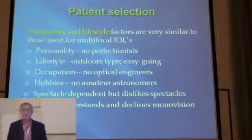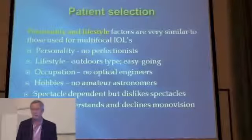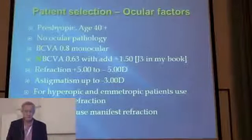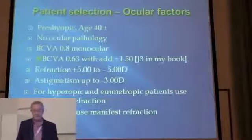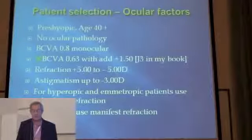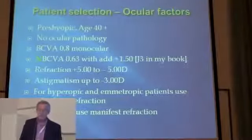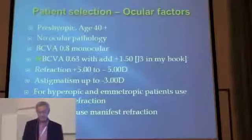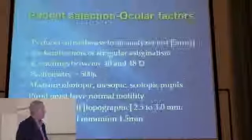Patient selection — we all know the criteria. It's no different for laser treatment than for multi-focal IOLs. Ocular factors: patients must be over 40, with no ocular pathology. Best corrective vision 0.8, near vision with a +0.150 add giving 0.63 — I think it's J3. Astigmatism up to minus 3, and we use cycloplegic refraction.